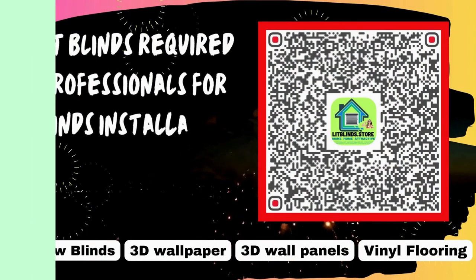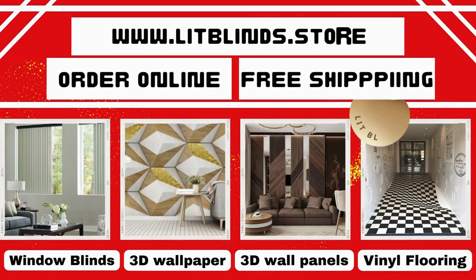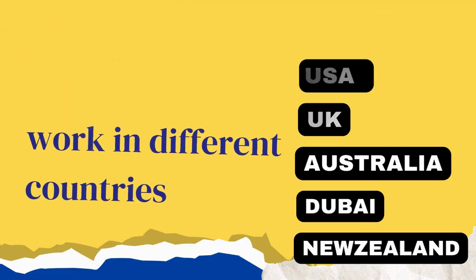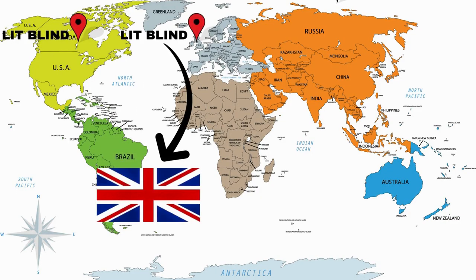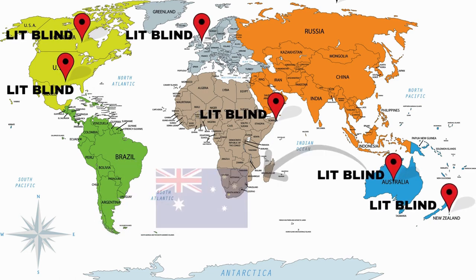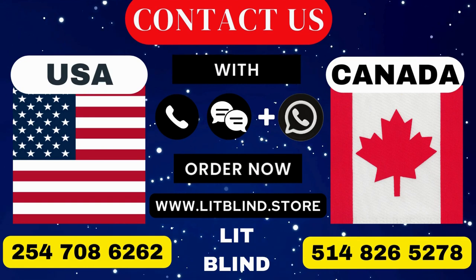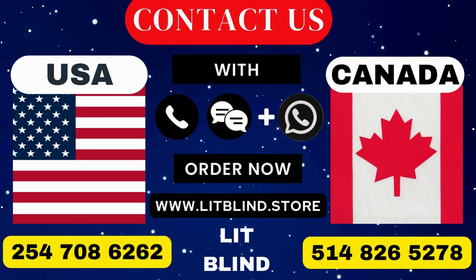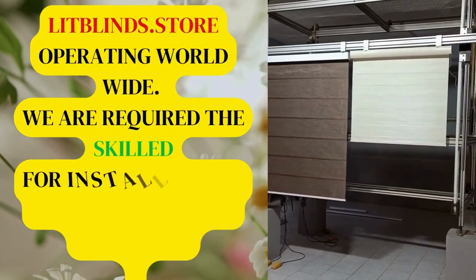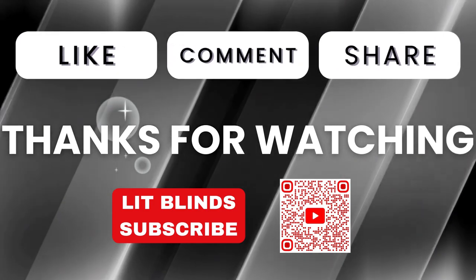Lit Blinds requires professionals for blinds installation. Contact us to become our partner. Order online for free shipping. Lit Blinds operates in different countries: Canada, USA, UK, Australia, New Zealand, and Dubai, providing free shipping and 50% off in each country. Order quickly to save. Contact us: Canada 514-826-5278, USA 254-708-6262, or email islipblinds@gmail.com. Litblinds.store — operating worldwide. Thanks for watching! Don't forget to subscribe, like, comment, and share.